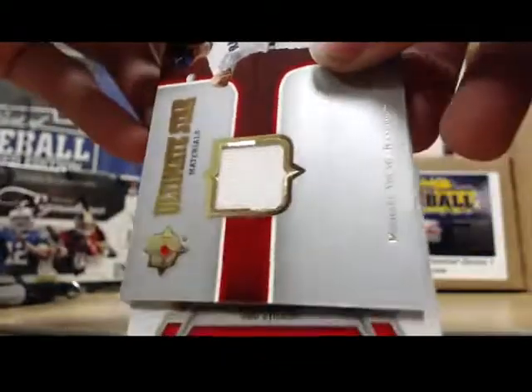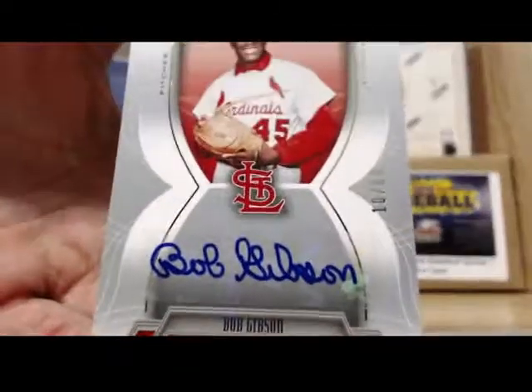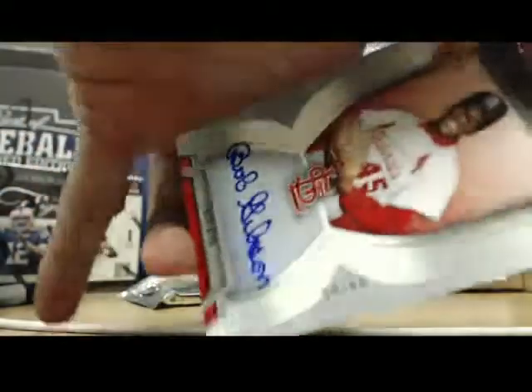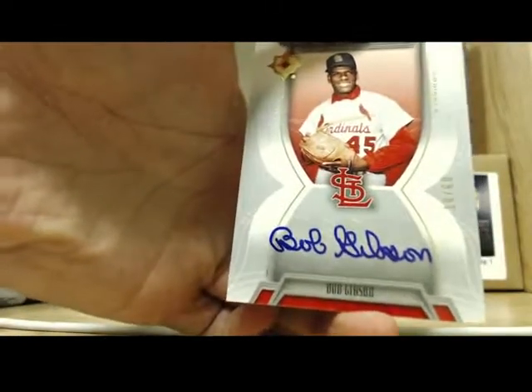Here we go, buddy. Good luck. Let's go upwards. Oh, there's a nice one. There's a nice autograph. Bob Gibson. Ultimate Team Marks. That one is numbered 10 of 60. You can't beat it for this price, man. Look at that nice signature. That's a sick signature.